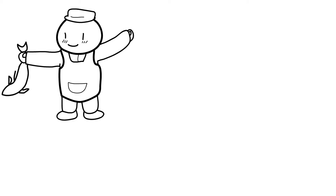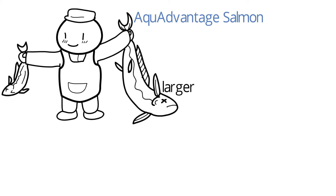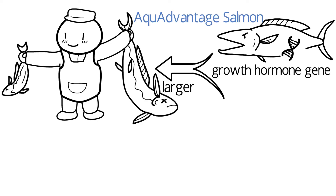Apart from plants, we also have genetically modified animals. The GM Atlantic salmon, AquAdvantage salmon, is larger compared to their non-GM counterparts. They have been genetically engineered by inserting a growth hormone gene from a Pacific Chinook salmon and a promoter from an ocean pout.